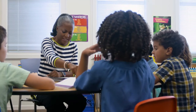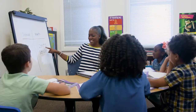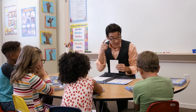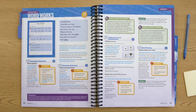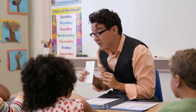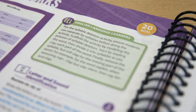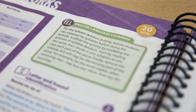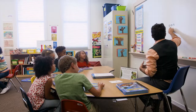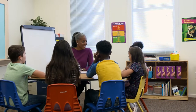Each unit opens with an adventure starter featuring a captivating topic students will explore throughout the unit. Daily 30-minute lessons are crafted to ensure skills are introduced and practiced explicitly and systematically. Teacher dialogue facilitates appropriate instruction of each skill, and each lesson features grade-appropriate explicit instruction in the essential components of reading.